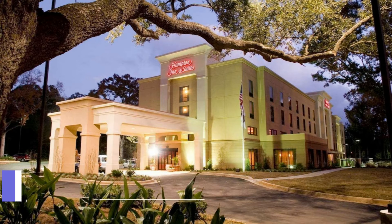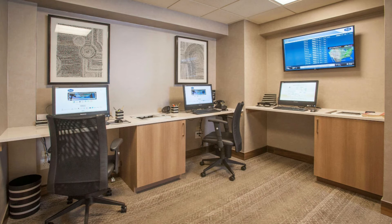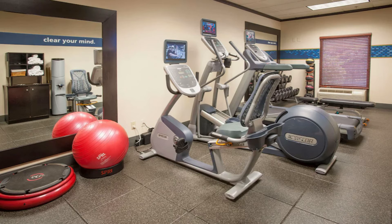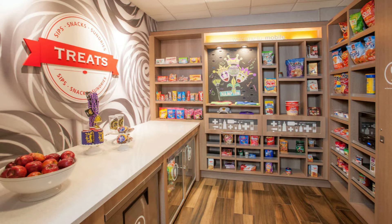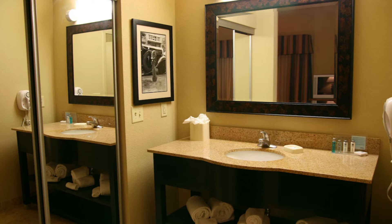The second closest is Hampton Inn and Suites. This 2.5 star is 2.48 miles from the airport. They have a rating of 4.6 out of 5, which is considered wonderful. Their base price is $172. They are pet friendly, offer free breakfast, free parking, and free Wi-Fi. They have a grocery convenience store in the hotel, an outdoor pool, a gym, and a bar.